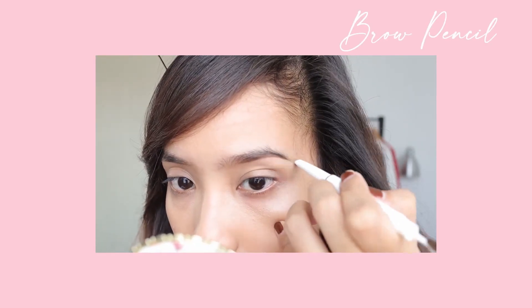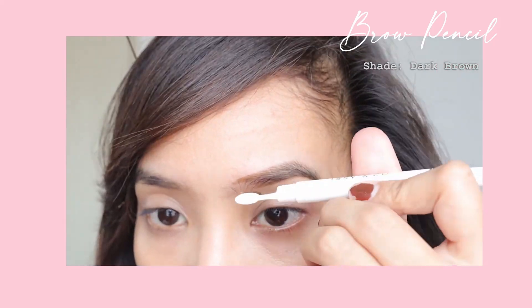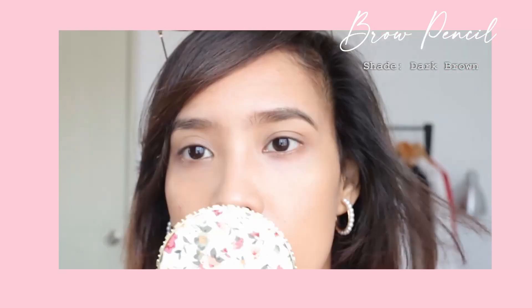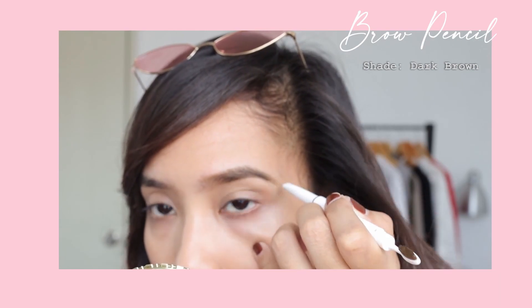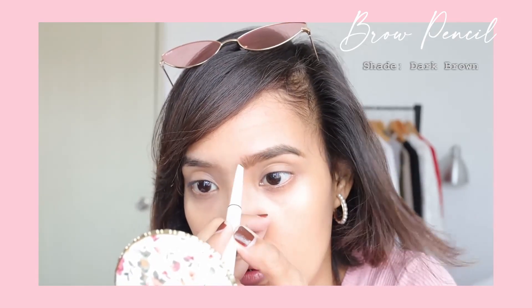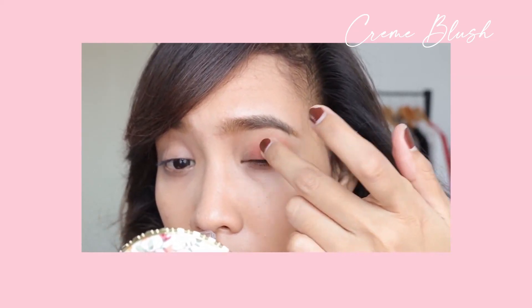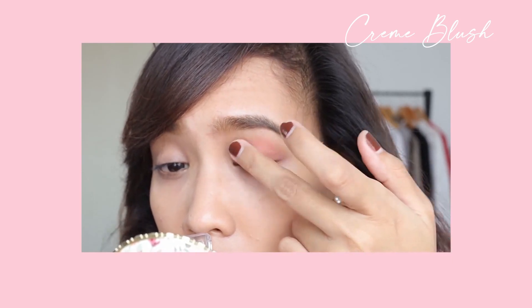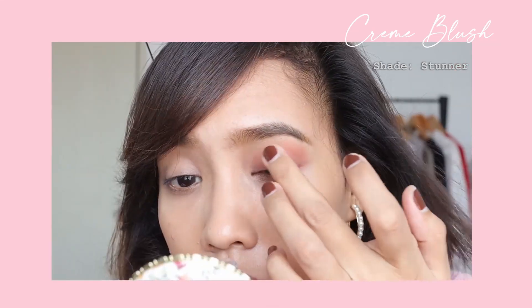For this brow pencil, it's a bit difficult to apply. So I'm going to be using the cream blush for my eyeshadow. This is very blendable, creamy, and pigmented. This is my favorite among the collection because it looks beautiful as an eyeshadow for those who love a peachy makeup look like me.